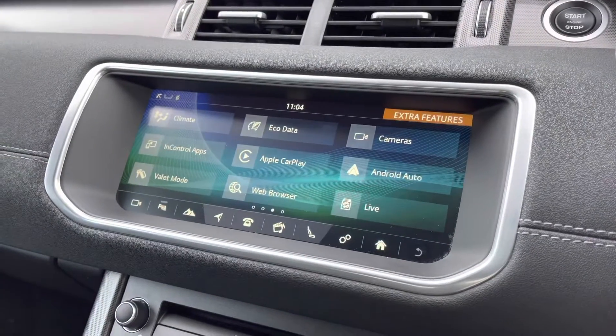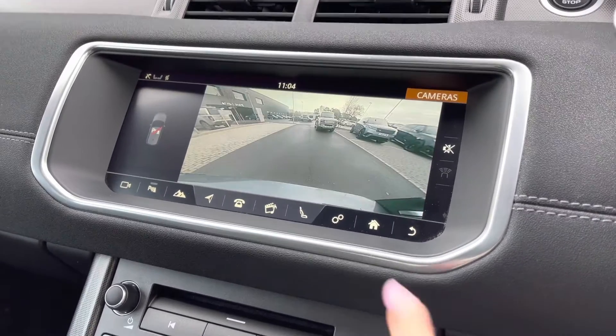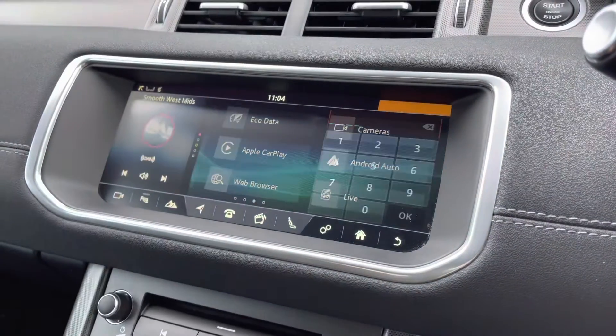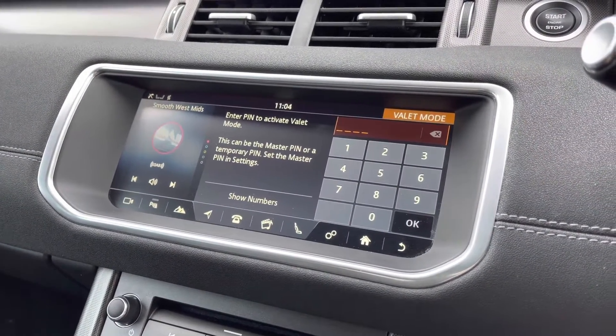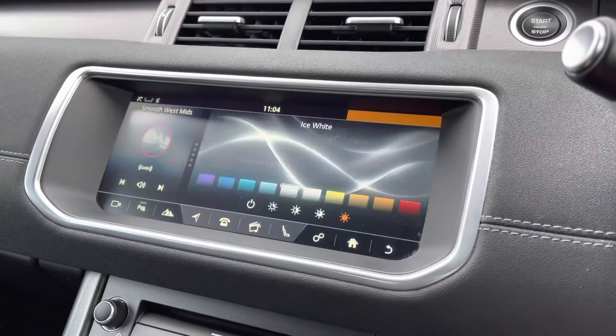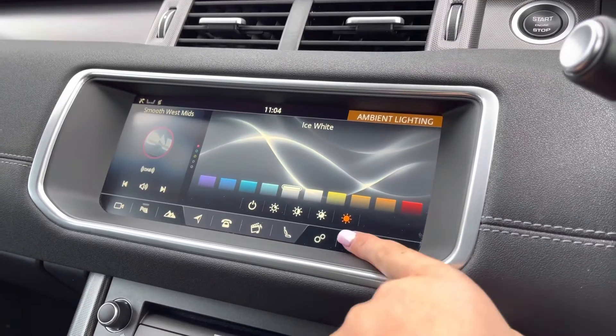A rear view camera making parking and reversing so much easier, especially if you're not used to the size of the car. Valet mode enabling you to lock the screen so that a valeter can only access your climate control, keeping things like your address safer. And ambient lighting with many different colours to choose from, which looks really effective in the dark.